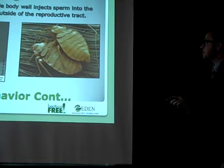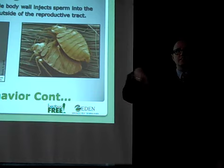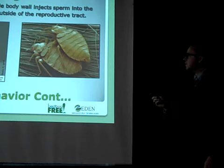Sometimes the males will even traumatically inseminate each other — they just kind of go crazy. I have a little colony and I watched them chase each other around inside there until they caught each other. It was just like cartoons; they were going nuts. So it's important to know they're not always going to be right where you think they were.